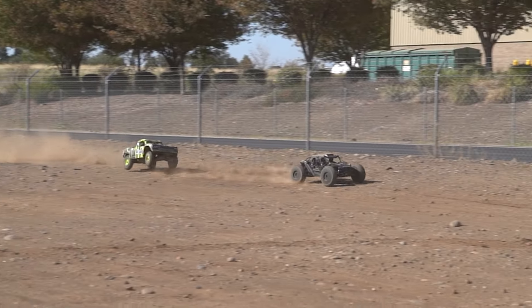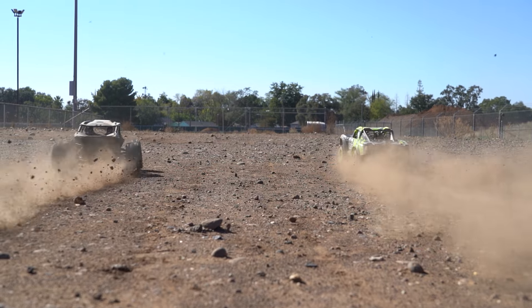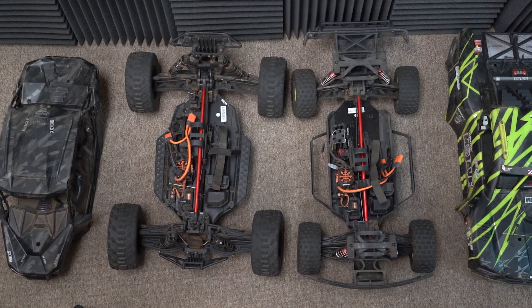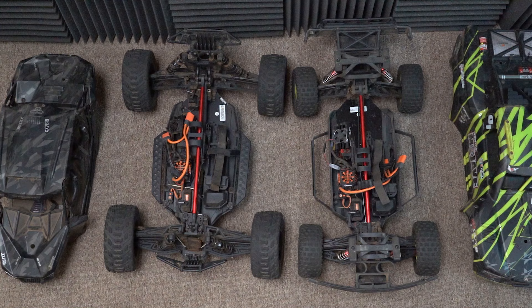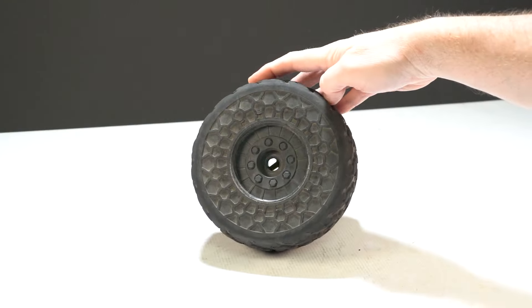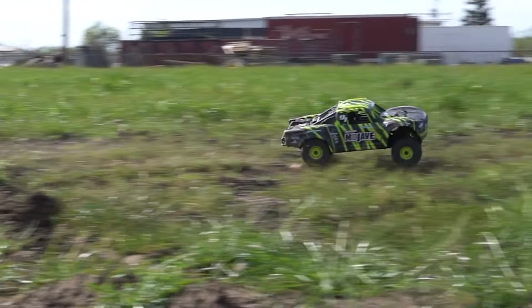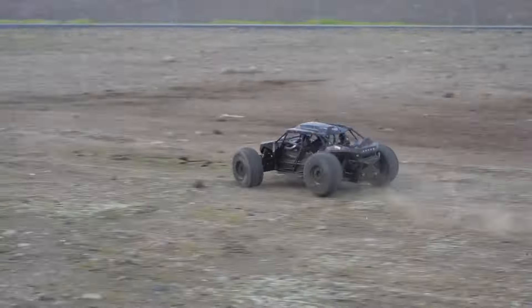Which one is better, the Arma Mojave or the Arma Fireteam? These are two of the most aggressive off-road cars Arma has to offer, and under the hood they're both based on the same chassis, but on the outside they look different, they're set up different, and they drive different. So today let's check them out and go head to head to find out which one is better, the Mojave or the Fireteam.